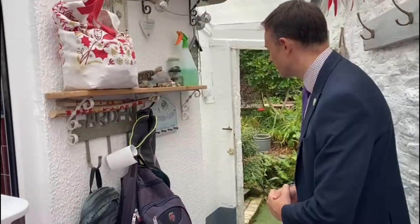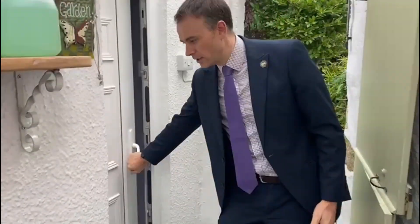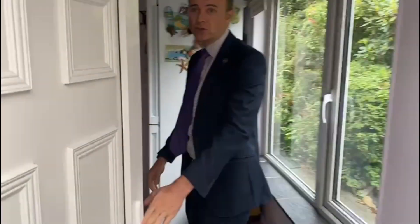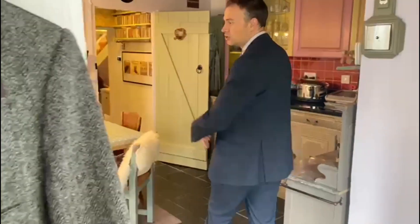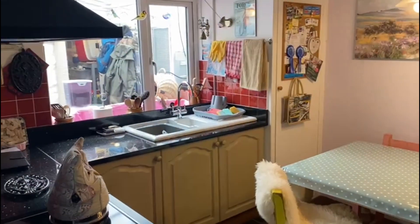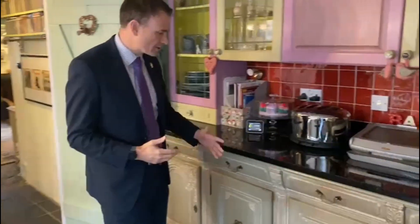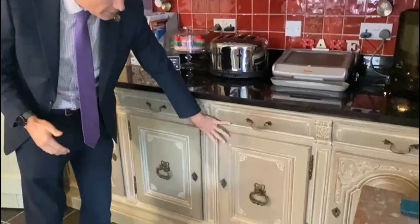The property itself dates back many centuries and has a wealth of character throughout. If we go in through the door here into the kitchen - which is one of the rooms I absolutely love - one of the main features of the kitchen is it's big enough to dine in. We've got a good sized table here, so it's a very social, light and airy space. The kitchen units themselves are of an exceptional quality.